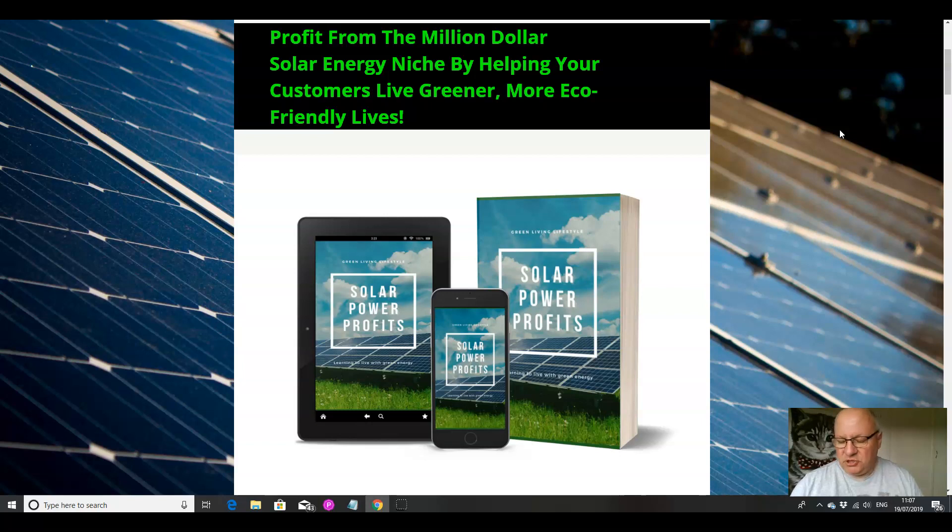This product, which teaches people how to make their own solar energy panels, is very much of the moment. In my opinion, this is a product that will sell very well. And if you're picking it up to use it as a lead magnet rather than selling it on, it's something that people will be very happy to subscribe to your list for, because you can profit from the million dollar solar energy niche by helping your customers live greener, more eco-friendly lives.